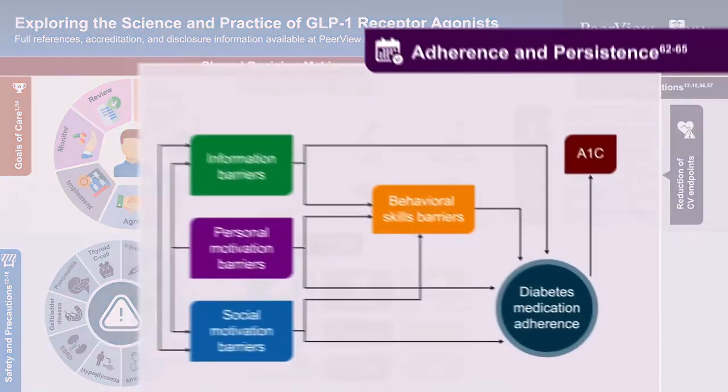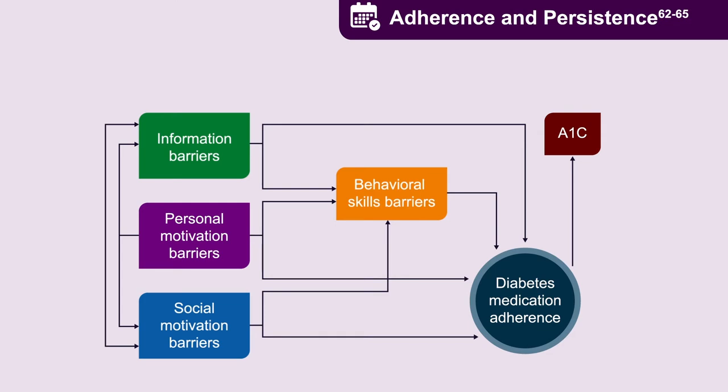When looking at medication adherence — arguably the most important aim of the patient-provider interaction — we can divide barriers into four categories: information barriers, personal motivation problems, social motivation issues, and behavioral skill issues around taking medications. Each is critically important, and to the extent that shared decision-making can identify and then address these barriers, the plan is to better enhance diabetes medication adherence.